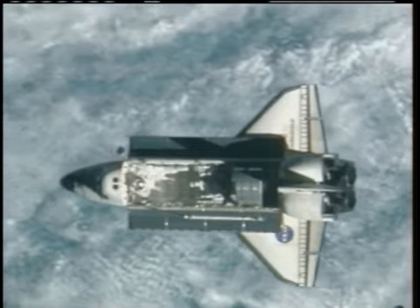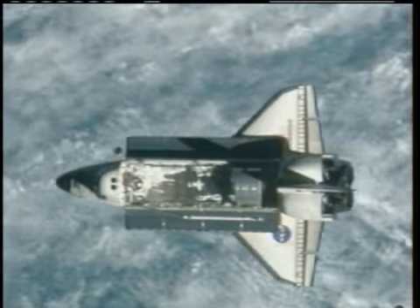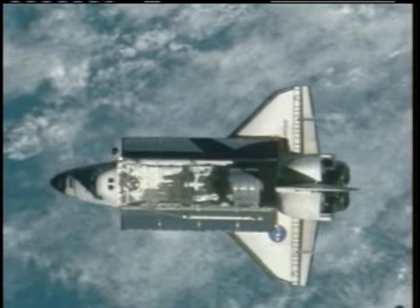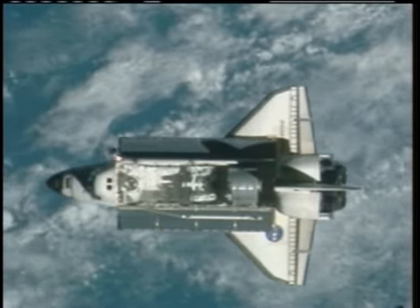Endeavour just about to complete that backflip that enabled a series of photos to be taken from windows of the Zvezda service module of the International Space Station of its underside — the thermal protection system of its underside.